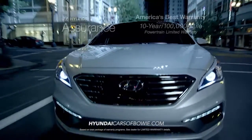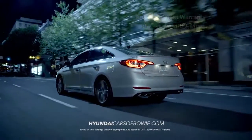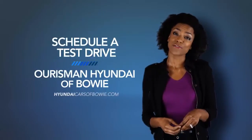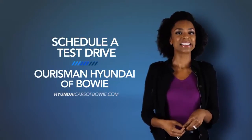Hyundai has built an entirely new driving experience from the ground up with the 2015 Hyundai Sonata. Schedule a test drive of your very own at Orisman Hyundai of Bowie today.